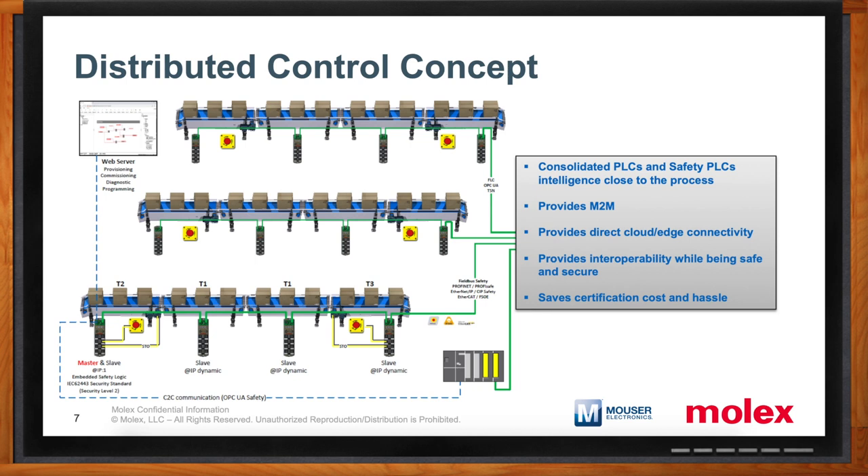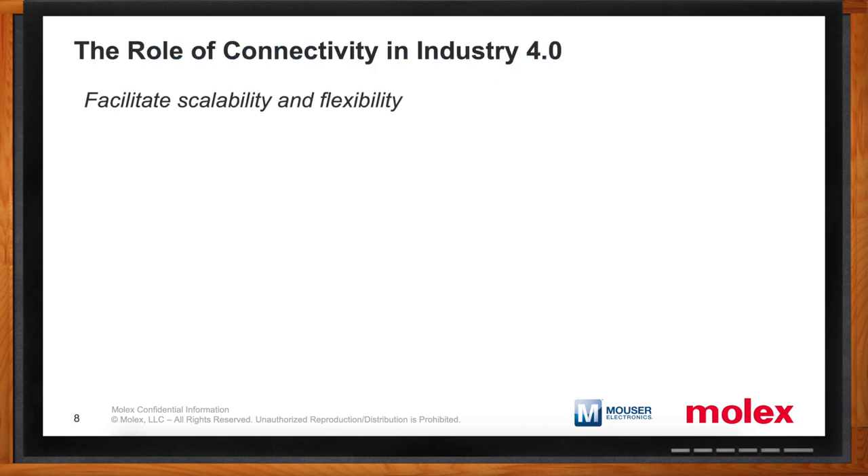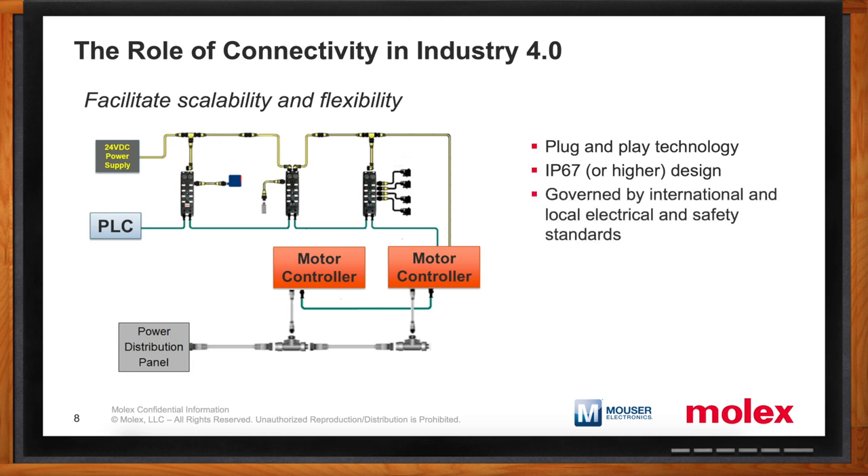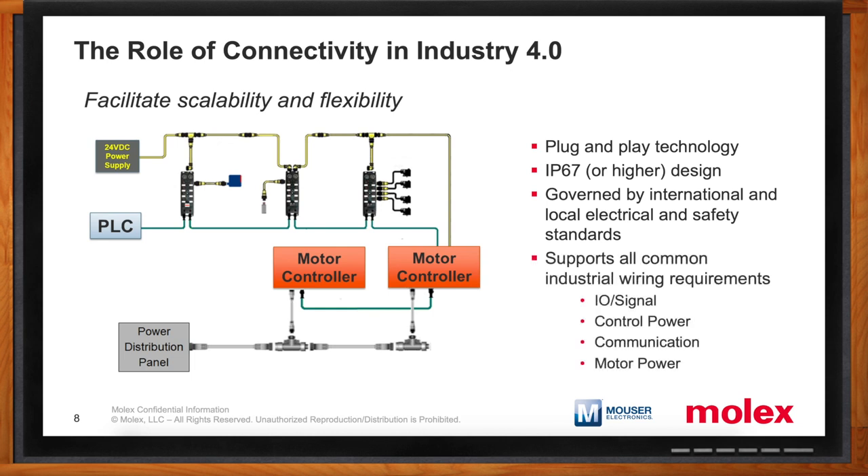Let's switch gears and talk about connectivity. What are the biggest design considerations we should think about? When it comes to plug-and-play technology, first you want to think about the environment where the devices are going to be installed and that the wiring system is going to be exposed to. IP67 is the de facto standard for on-machine devices and wiring systems, though higher degrees of protection may be required in some cases. We also want to consider international and local electrical and safety standards — different regions have different requirements — and Molex has products that meet all of those certification and safety standards, supporting all common requirements in factory automation: I/O and signal connections, control power, communication, or even three-phase motor power.